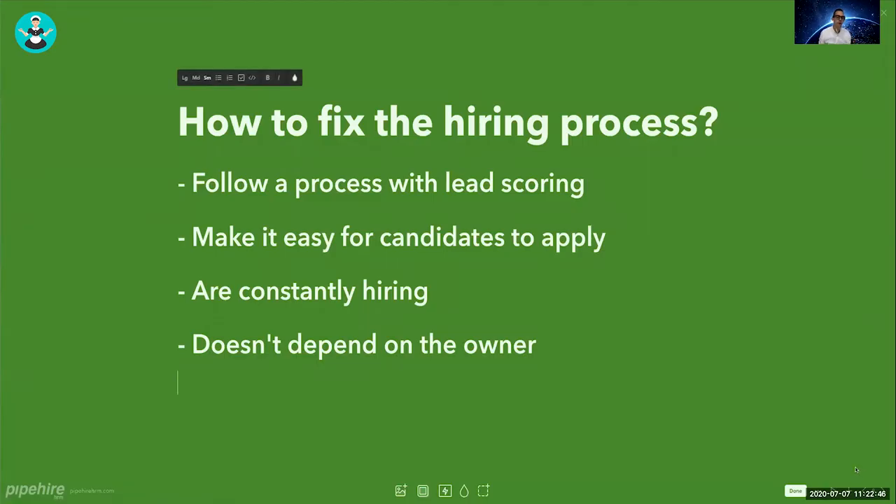How do we fix the process? You have to follow a process — the most important thing to take from this. This process should include lead scoring, which assigns points to each applicant to determine if they should move to the next stage. It has to be easy for candidates to apply, you have to be constantly hiring, and this process should not depend on the owner alone — it should be able to be run by an office manager.